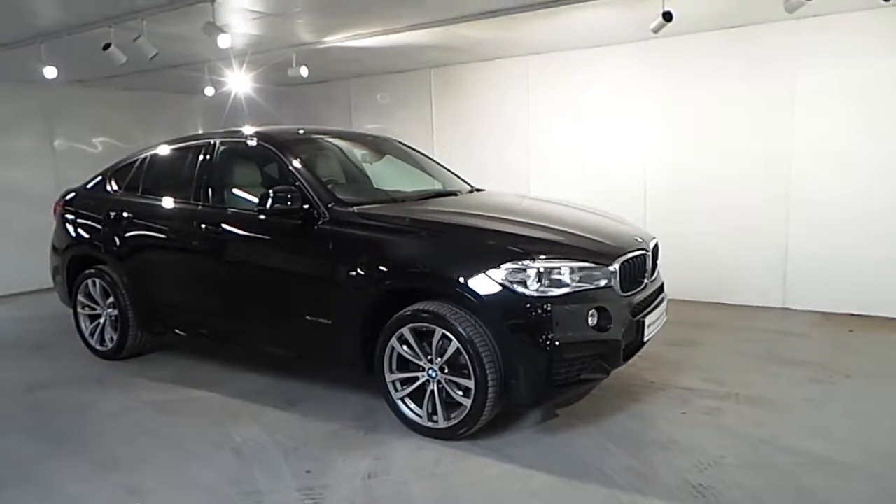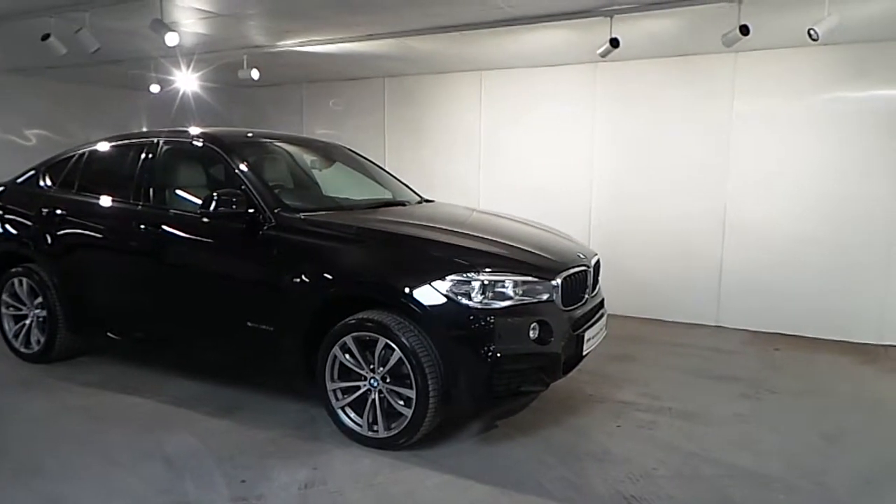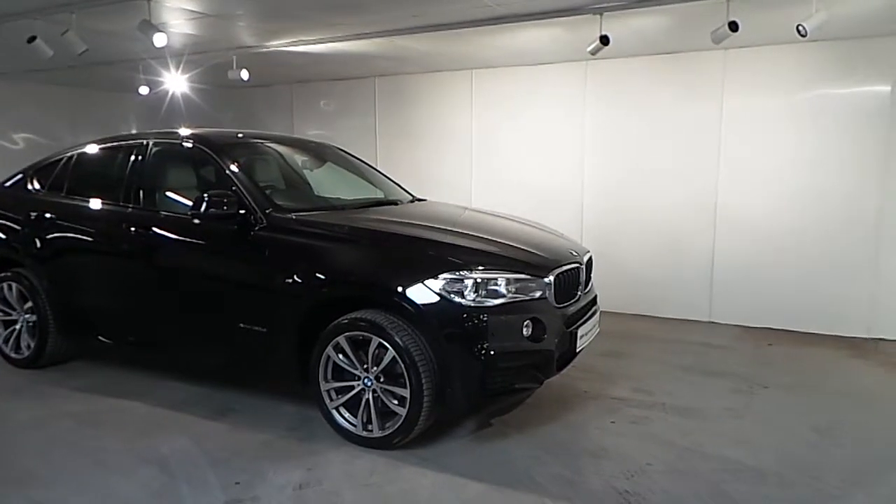Hello, welcome to Frankie and BMW in Blackrock. As part of our approved used car programme, we have this BMW X6 xDrive 3L M Sport 2015. This car is finished in a black sapphire metallic paint.